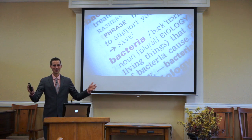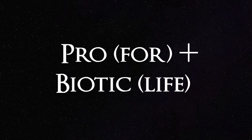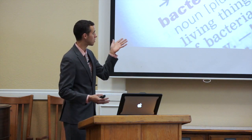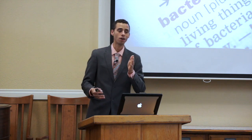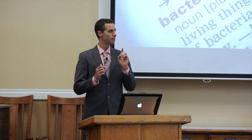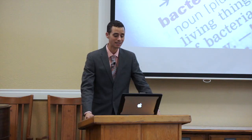Does anyone know what the word probiotic means? Pro means for, biotic means life — so probiotic means for life. These bacteria are supposed to be for life. However, even on some health food store shelves, you can buy probiotic bacteria that are not so good for you.